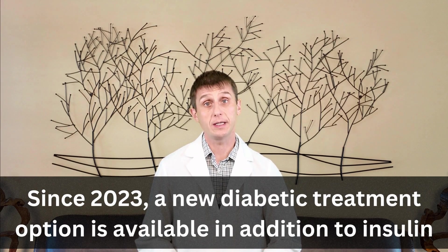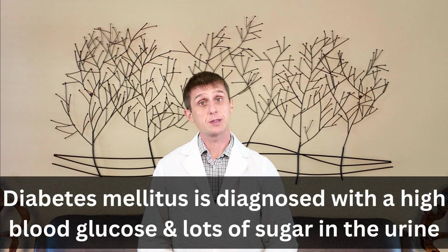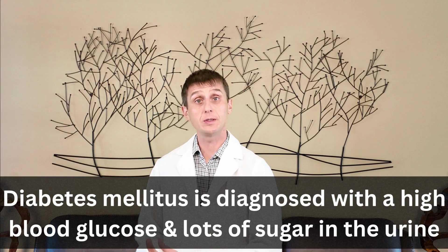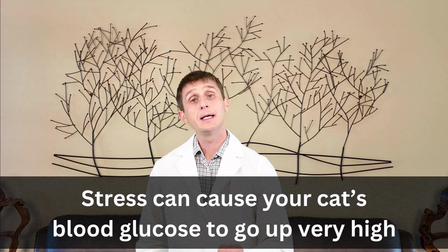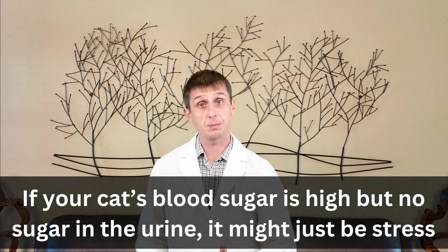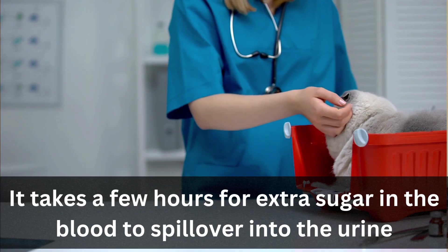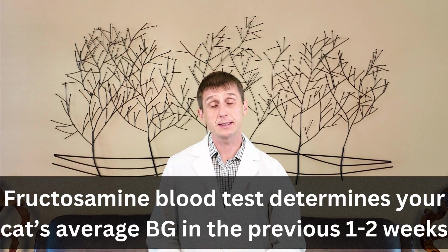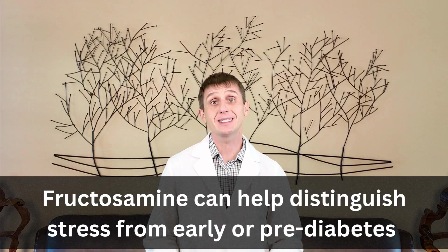To make a diabetes diagnosis, we need a very high blood sugar and lots of sugar in the urine. It would also be helpful if your cat was showing symptoms relating to diabetes. But be careful — stress can spike your cat's blood sugar very high, sometimes up to 400. If your cat has a high blood sugar and there's no sugar in the urine, it might just be stress. It takes a few hours for that extra sugar in their blood, say from a vet visit or a car ride, to spill over into their urine. You may have seen commercials about controlling your A1c. I also use a similar test called fructosamine, which tells me your cat's average blood sugar over the previous one to two weeks. This test can help distinguish between stress and an early or pre-diabetic when a diabetes diagnosis is not a slam dunk.